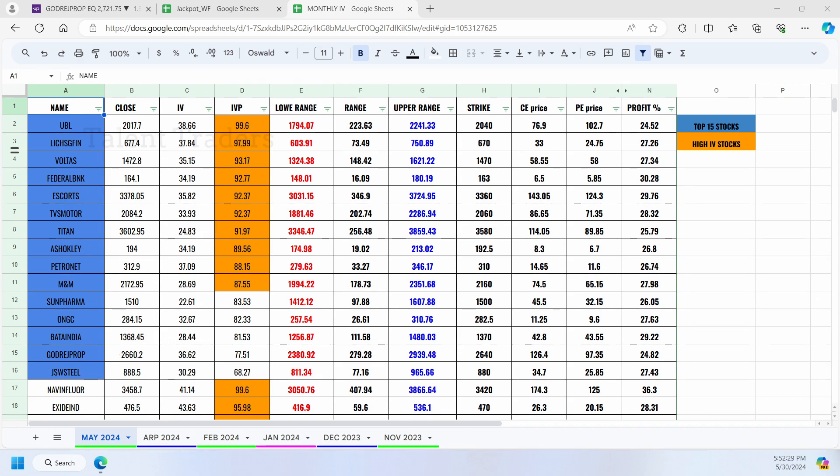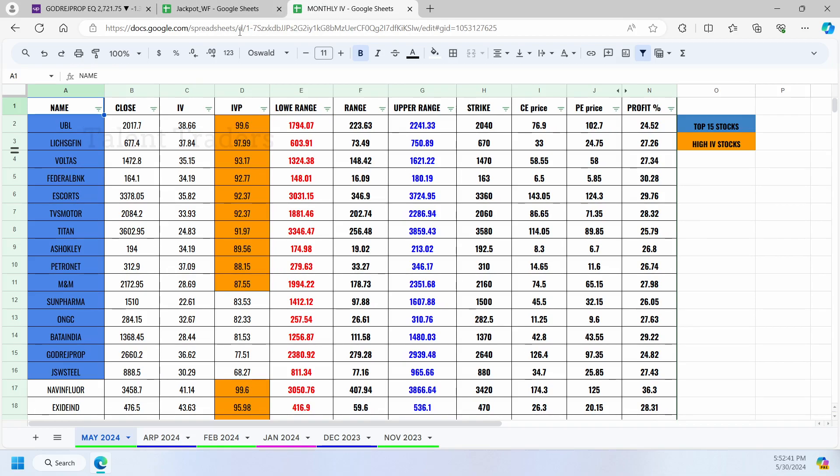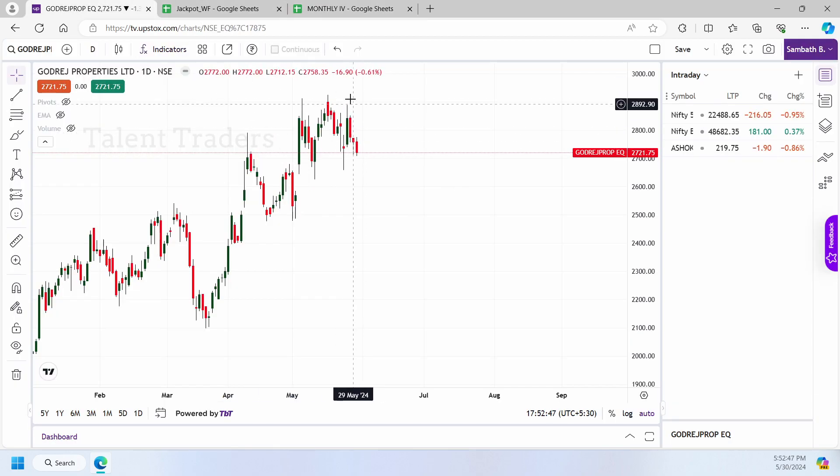Some stocks may not have given the opportunity we were looking for. Looking at Godrej Properties — our entry was somewhere around 2600, and it went up to 2900. We were expecting a level around 2939, and exactly 2926 was hit on 17th May. After that it came down, so our target was achieved.